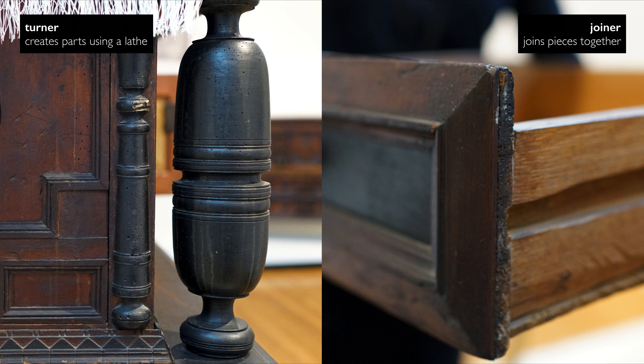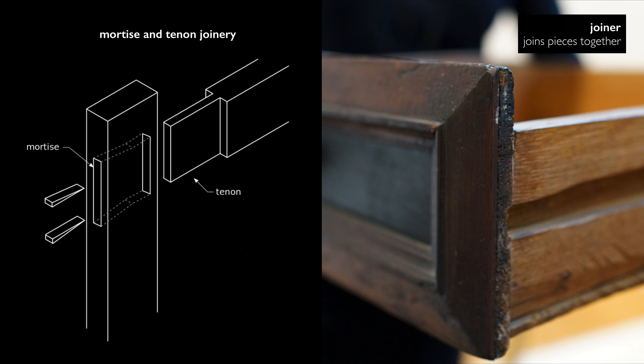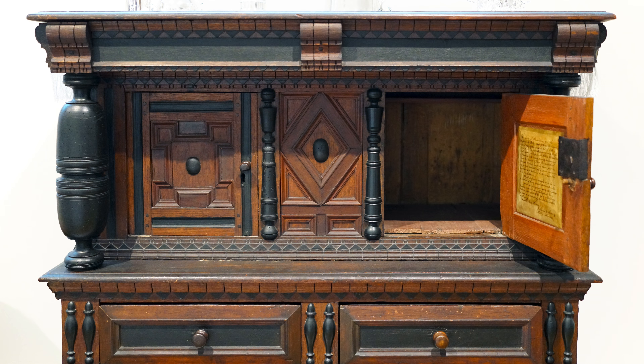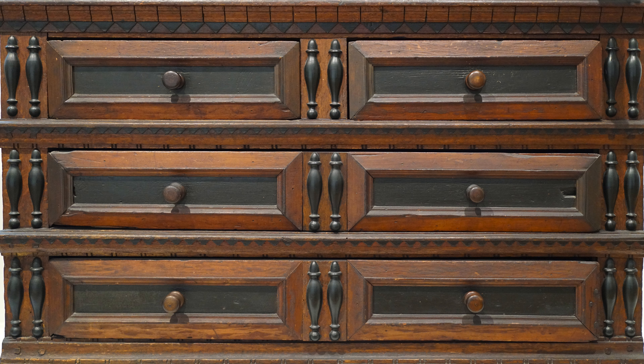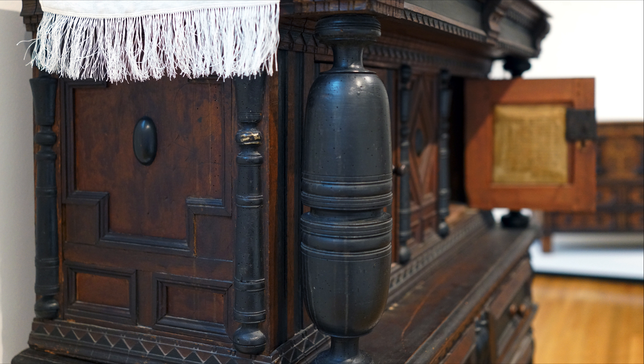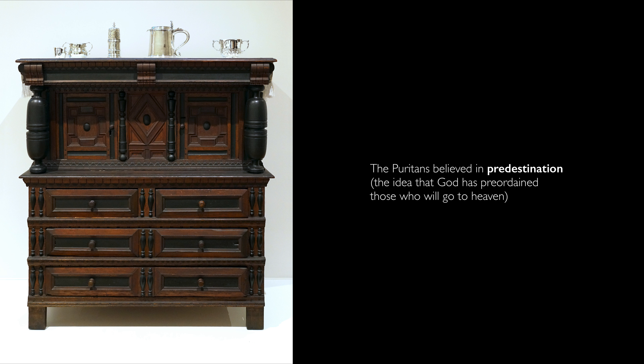Someone turned the decorative items that are symmetrical, and someone joined the pieces of cabinetry together using mortise and tenon joinery. The turner, working on a lathe, created these split spindles, the bosses you see here, and these massive columns. Having luxurious furniture like this — the silver to go on top, the textiles for the drawers and surface — these were all signifiers of status for this very early colonist in Plymouth Colony. For a separatist who believed he was preordained, this would fit very well in his worldview: his great wealth signified that he had been selected by God, predestined for heaven.